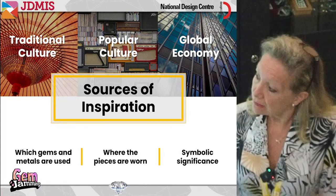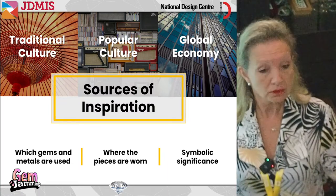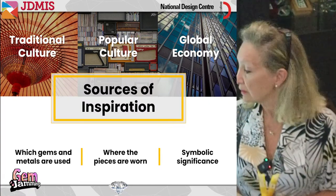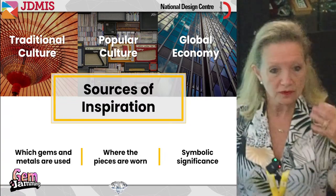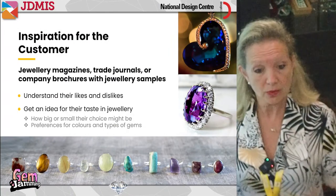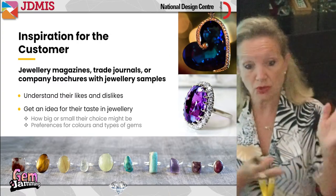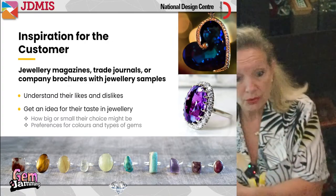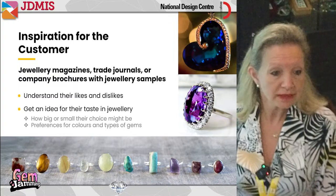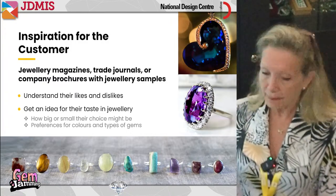Traditional cultures might influence which gems and metals we use. For example, certain cultures do not allow men to wear gold. Symbolic significance matters too. We can also simply ask our customer what they like — using jewelry magazines and trade journals, asking: do you like this? What size, what color? Is it a ring, pendant, or brooch? If we have a good understanding of our customer's likes and dislikes, it makes it quite easy to design something they'll love.